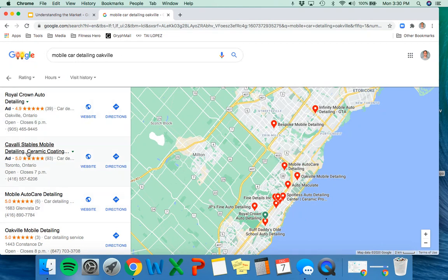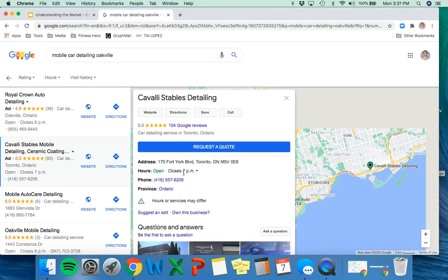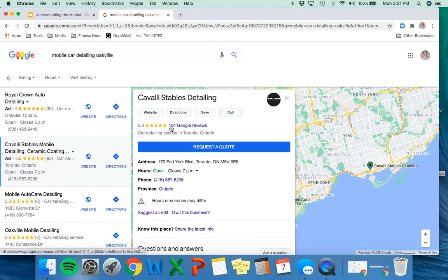Let's start with Cavelli Stables mobile detailing. They have 93 reviews and are five-star rated — a lot of five stars, which is actually a little bit suspicious. So we're going to look at their reviews specifically to make sure those are actually legit. They have a call-to-action button — 'Request a Quote' — which makes sense because customers typically wonder about price after seeing a five-star Google listing and want to jump right in and get a quote to determine if they're going to go forward.